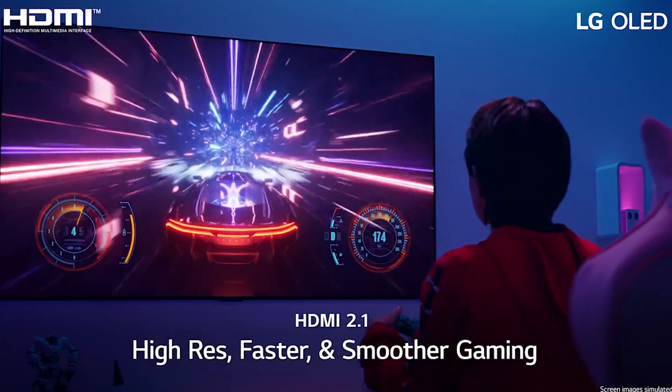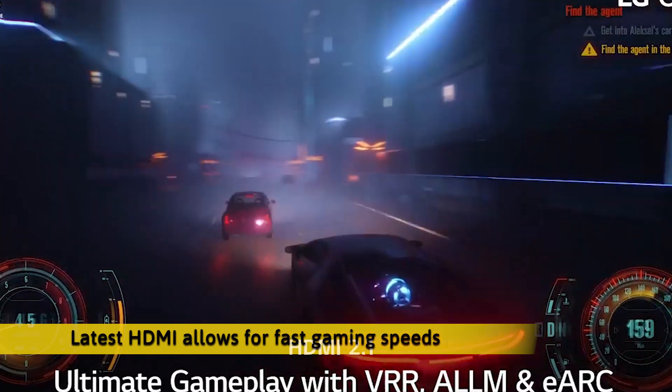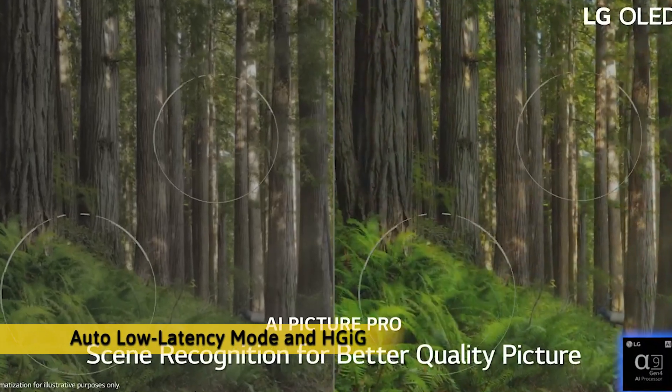Game Optimizer gives you easier access to all your game settings, while the latest HDMI allows for fast gaming speeds. Plus, you'll get low input lag and fast response times with auto low-latency mode and HGIG.